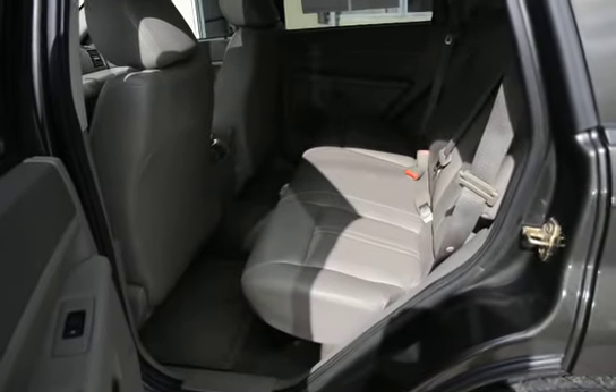It's got a power seat and power adjustable pedals. You can really set this vehicle up to be comfortable.